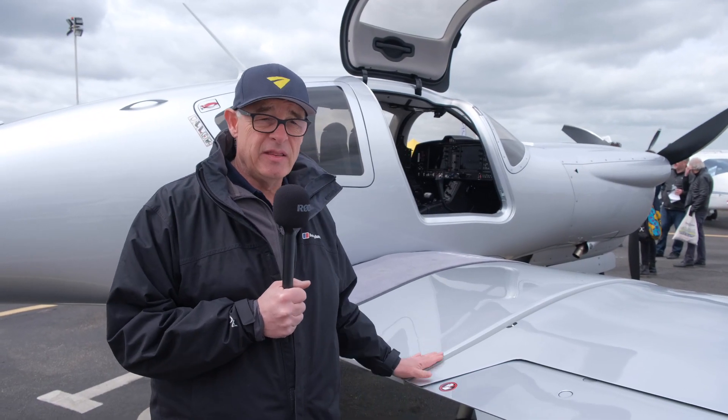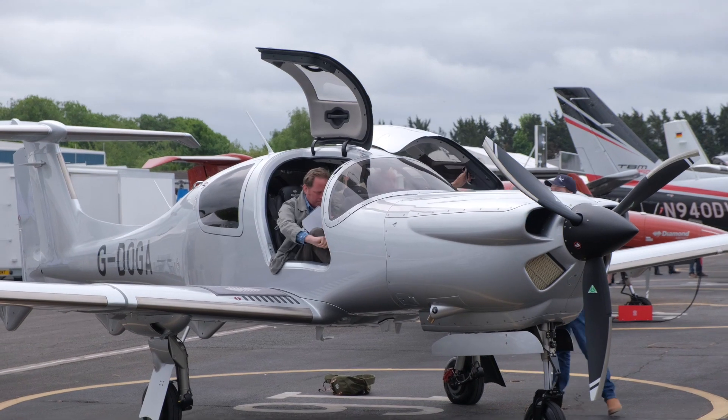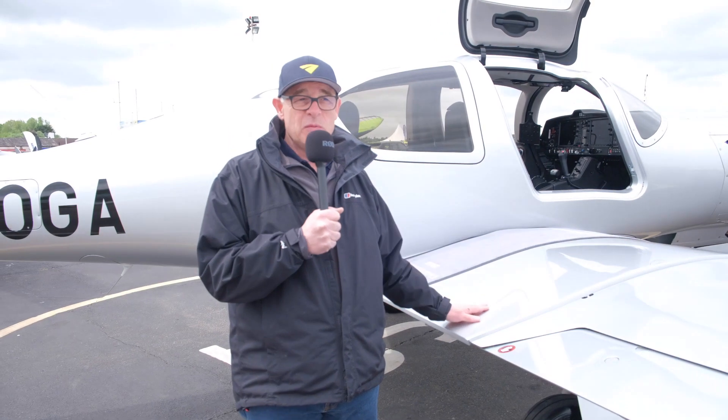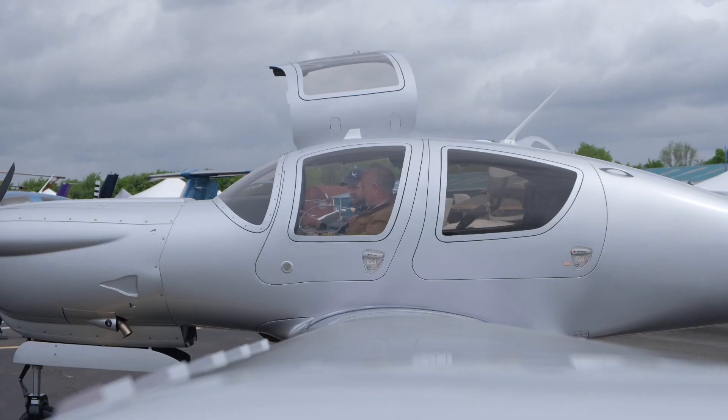Here's the DA50 — this one is serial number 14, amongst the first ones into the country with a couple more coming. We're working hard to get our hands on one to bring you a full review. It's a big aeroplane up close — significantly bigger and chunkier than the DA40, think DA62 compared to DA42. In terms of pricing, ballpark for a decently outfitted one is going to cost you a million euros plus VAT, so about 1.2 million unless you can claim back the VAT.